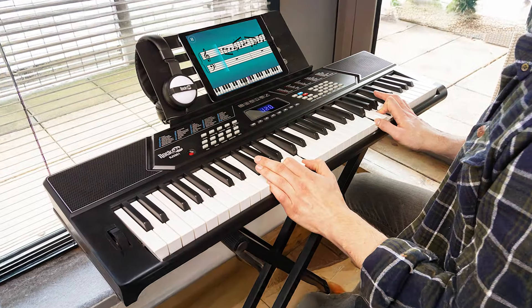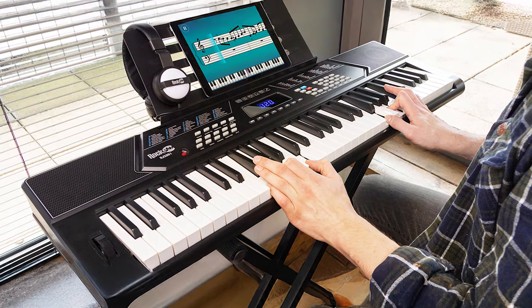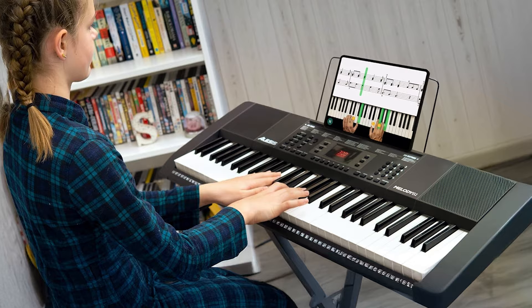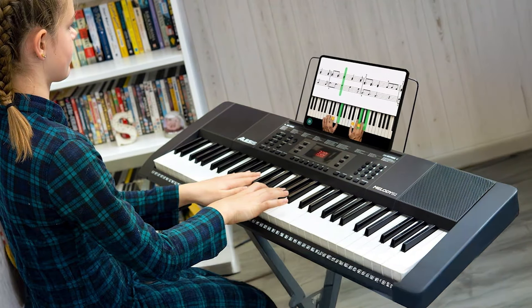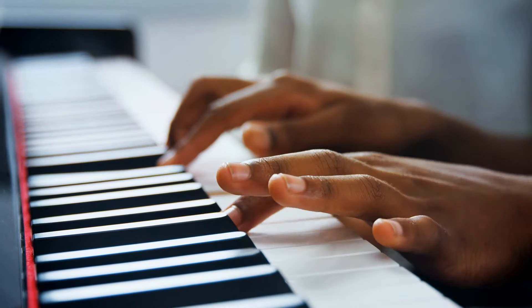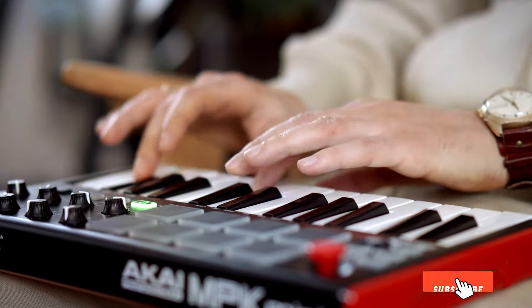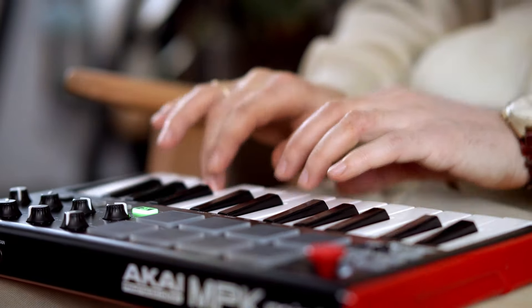Finding the right keyboard piano on a budget can be a challenge, but these seven options prove that quality doesn't have to come with a high price tag. Each of these keyboards offers unique features, ensuring that there's something for everyone — whether you're a beginner, a child, or someone looking to explore music further. We hope this guide helps you make an informed choice that fits your needs and budget. Don't forget to like, subscribe, and hit the notification bell for more insights into musical gear that can elevate your playing experience.